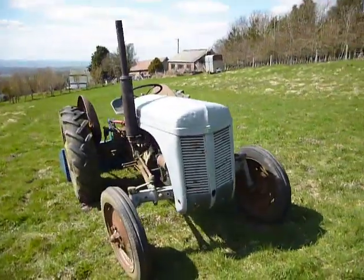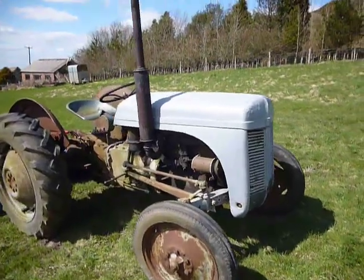Unusual, this tractor, in as much as she's got an aluminium bonnet. Others may know about it but I've never seen one before.